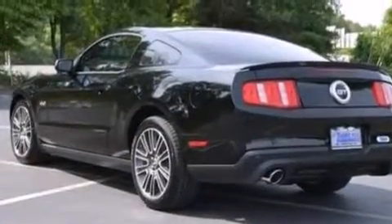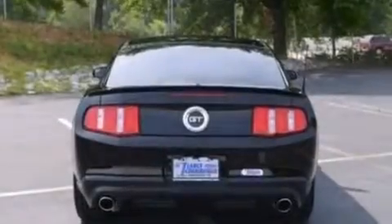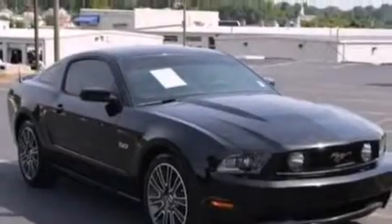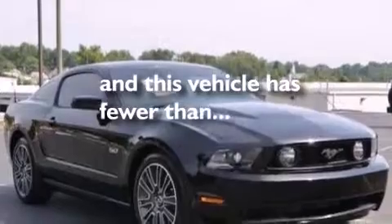The following features are also included: air conditioning, a split folding rear seat, cruise control, a passenger side vanity mirror, front side impact airbags, an auto-dimming rear view mirror, a rear window defroster, four-wheel disc brakes with an anti-lock braking system, keyless entry, and this vehicle has fewer than 29,000 miles on the odometer.